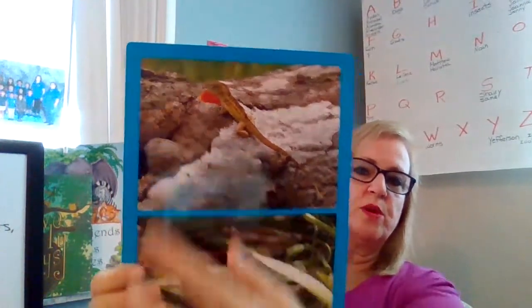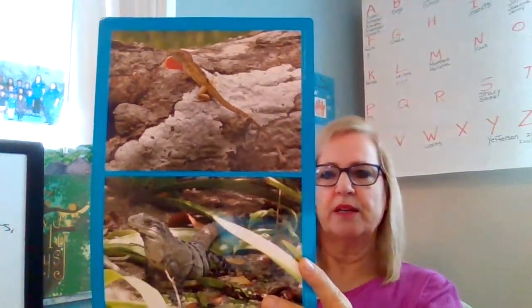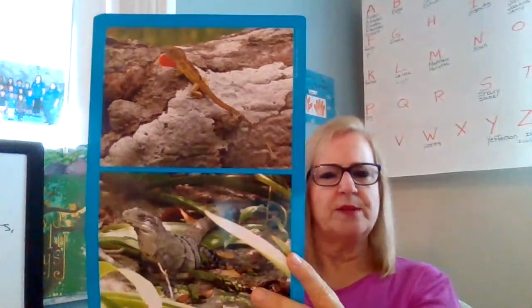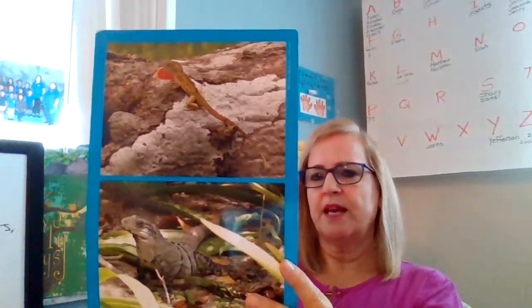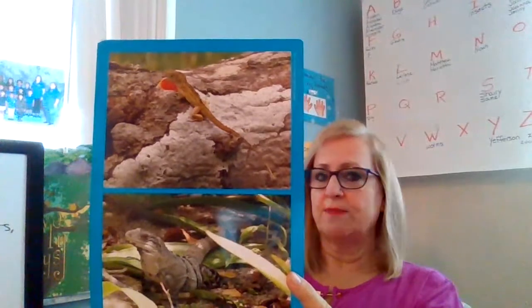And it moves back and forth. Do you know why they have a throat fan? Because it helps scare predators away. So if they think you're a predator - remember we talked about predator? Something that might attack them or something that might eat them could be a predator. So they flap their throat fan to maybe scare them away. And they do it to us because maybe they think we're going to grab them.